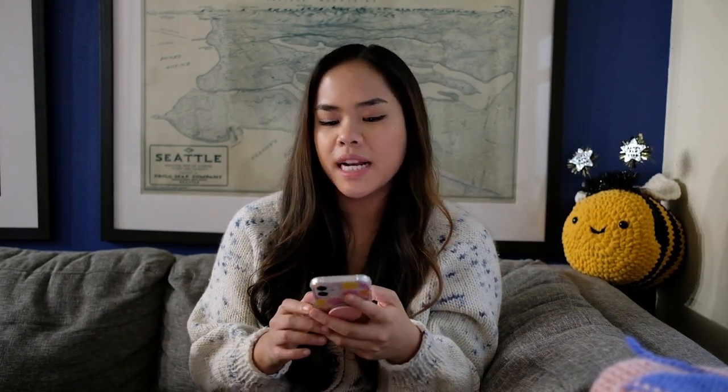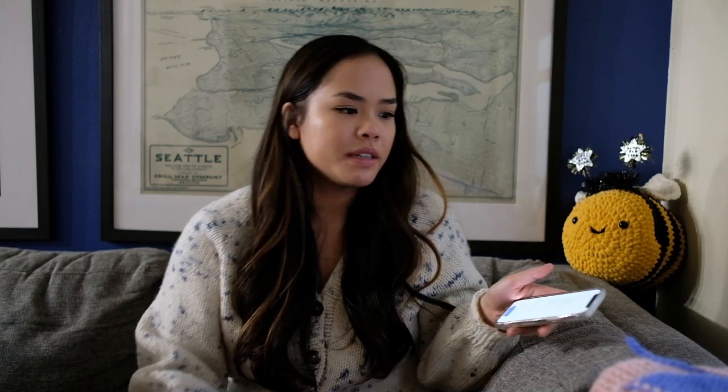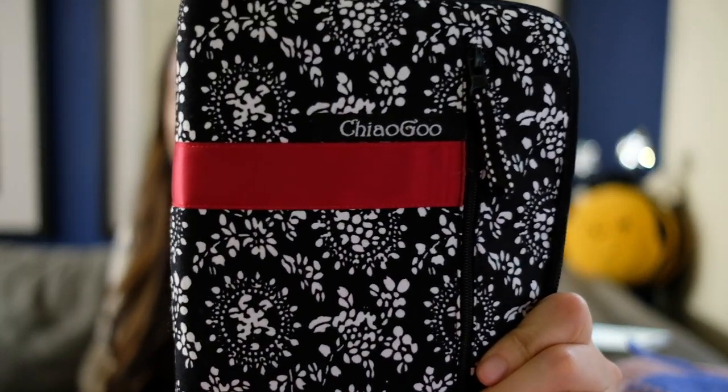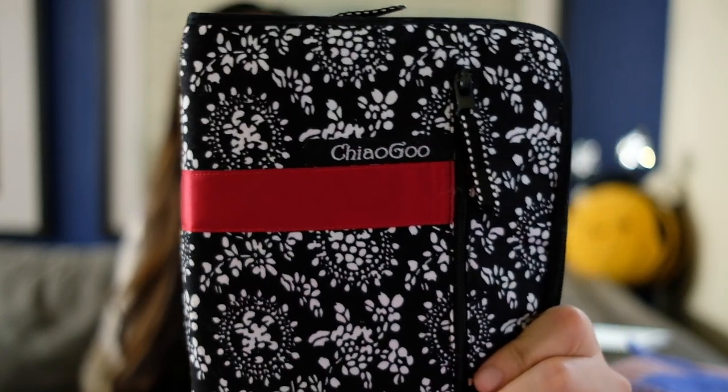I'm going to look at my phone because that's where I listed the stuff I want to show — I don't want to forget anything. First I'm going to start with my favorite knitting needles. My favorite interchangeable needle set is definitely these Chiago needles. They're very popular, and when I was looking around for the best set, a lot of people recommend these and they have not disappointed.